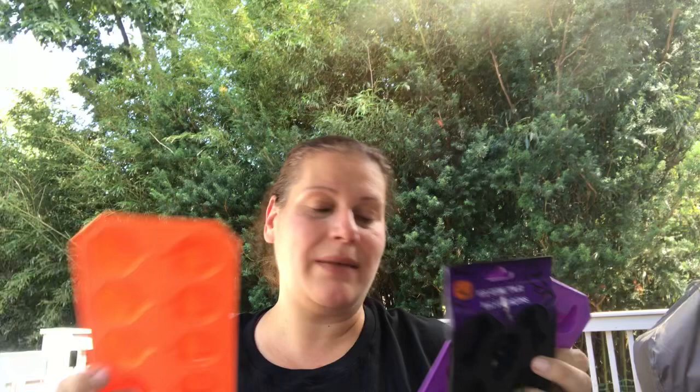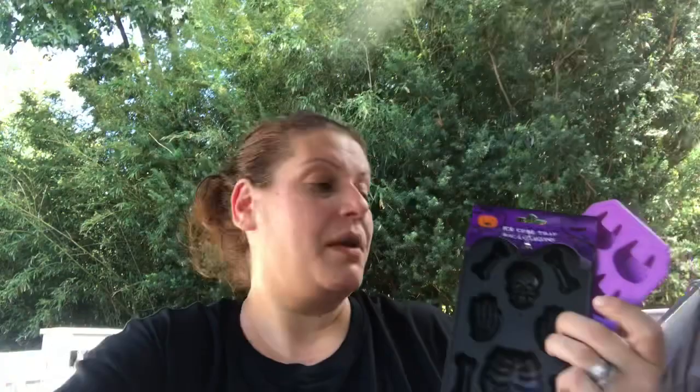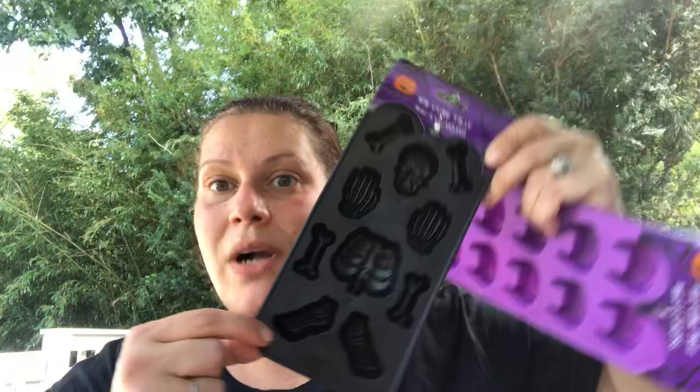I got three ice trays that I actually want to use for making chocolates rather than ice. I got little pumpkins — ten at a time — a skeleton mold which would be cool in both chocolate and ice in a punch bowl, and a fangs mold, great for future Halloween parties.